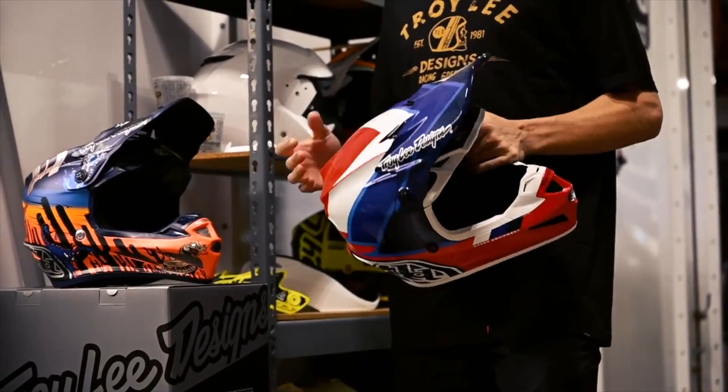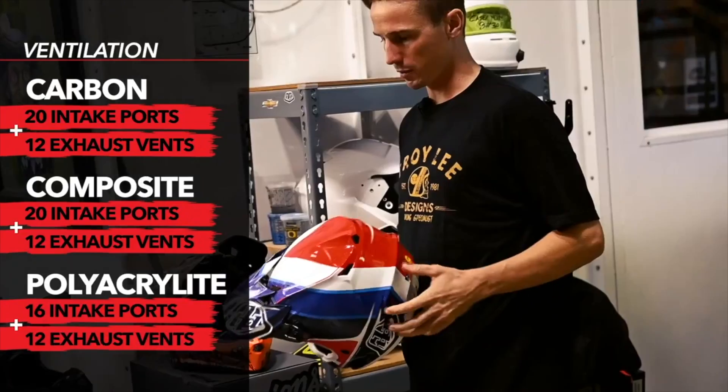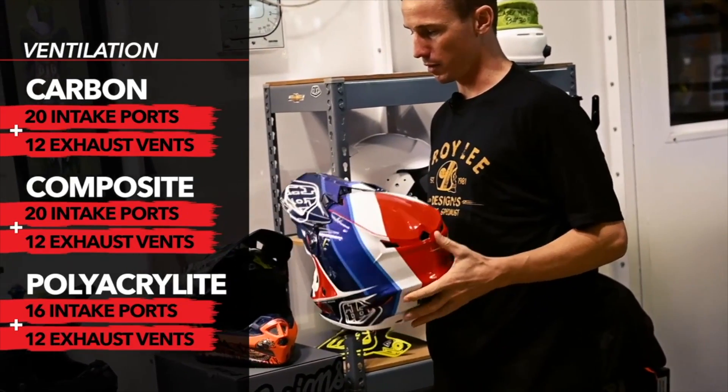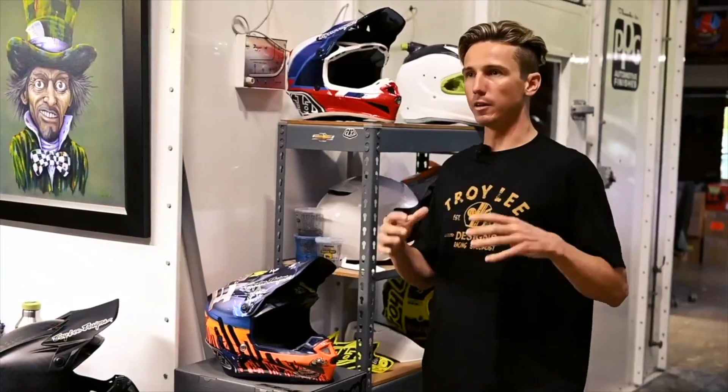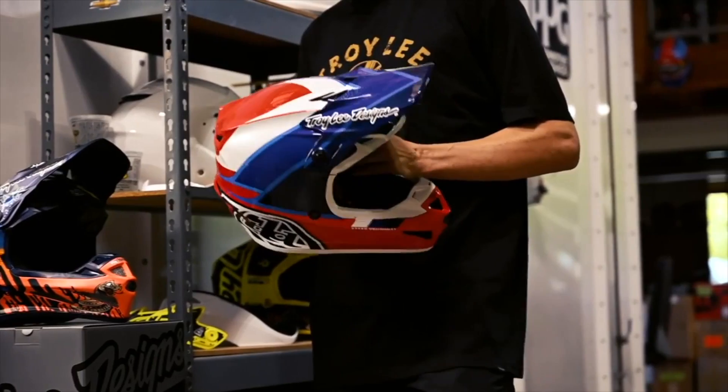There's never a situation where you don't want ventilation in a helmet. One of the first things — throwing the thing on years ago — I was instantly surprised by how much ventilation you get. It was almost kind of weird, actually feeling air coming through the helmet and onto your hair under your head.